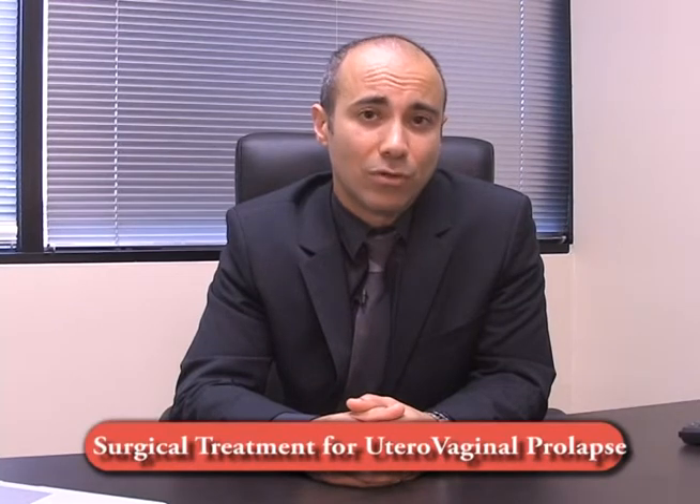There are many different operations that are performed for the treatment of utero-vaginal prolapse, which is when the uterus actually falls into the vagina and sometimes can even come past the opening of the vagina. There's a misconception out there that when a hysterectomy is performed, then the problem is solved, which is actually not the case because the problem is actually the pelvic floor muscles that aren't really coming together anymore.